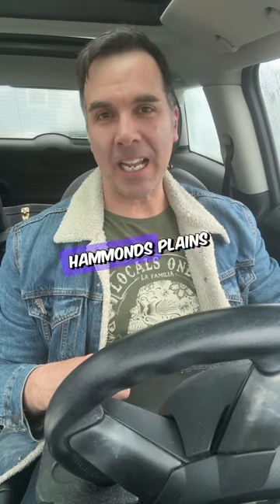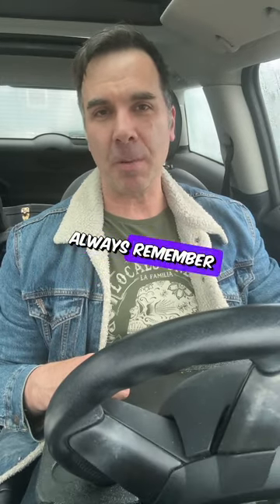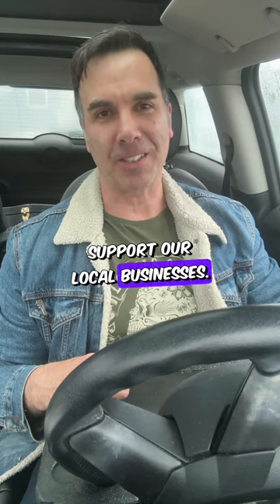So that was Enzo's Pizzeria and Acadian Fish and Chips. These guys are located at 1990 Hammonds Plains Road. They're out here a little bit, but definitely worth the trip. Thanks very much for watching, and always remember to get out there and support our local businesses. Cheers.